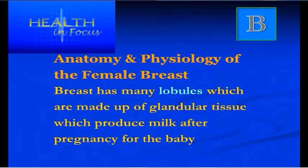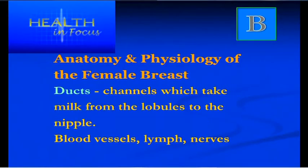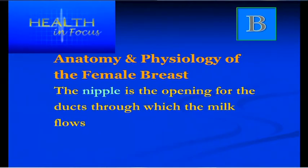The breast is made up of lobules, which are the glandular tissue that produce milk for the baby. The lobules lead into ducts, which are the channels by which the breast milk flows from the lobules to the nipple, from where the baby sucks. The breast tissue is also surrounded by blood vessels, lymph vessels and nerves.